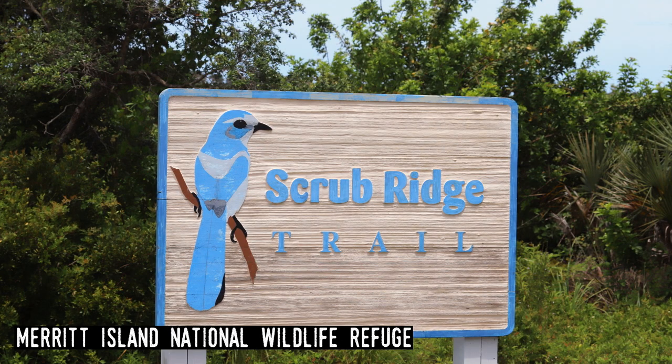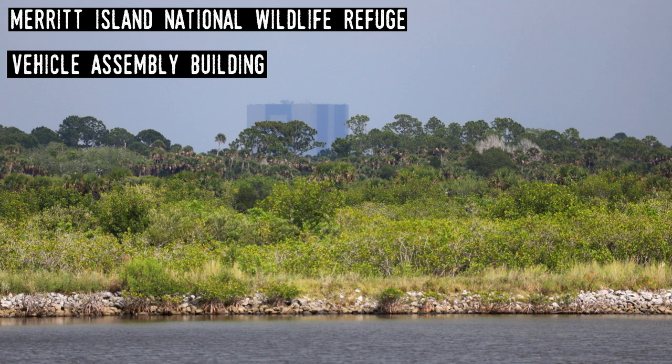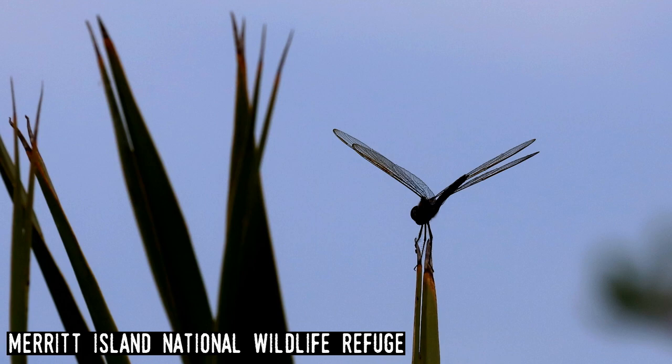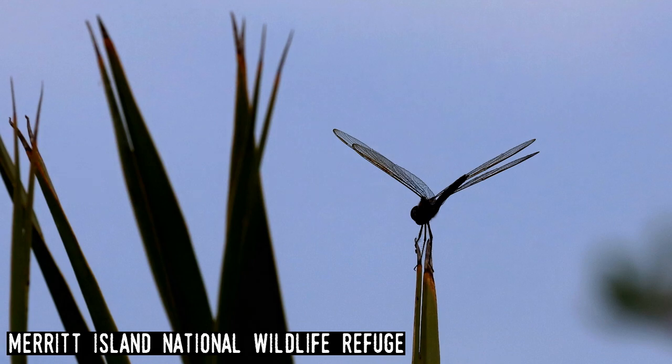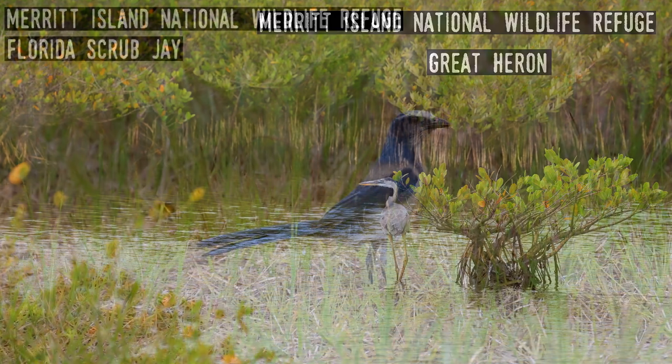Merritt Island National Wildlife Refuge. Located on the same barrier islands as Canaveral National Seashore and Kennedy Space Center, Merritt Island is part of a large wilderness area along Florida's central Atlantic coast. It's the only one of the three federal lands that doesn't make up part of the coastline. It's a great place to view wildlife with large areas of mangrove wetlands as well as Florida scrubland — the ever-disappearing habitat that is home to the enchanting but endangered Florida scrub jay, with about 8,000 left in all of the state.